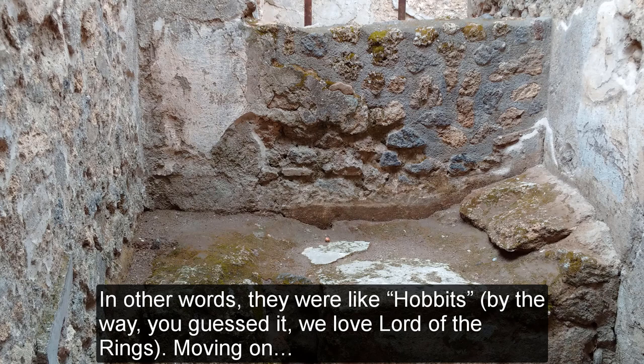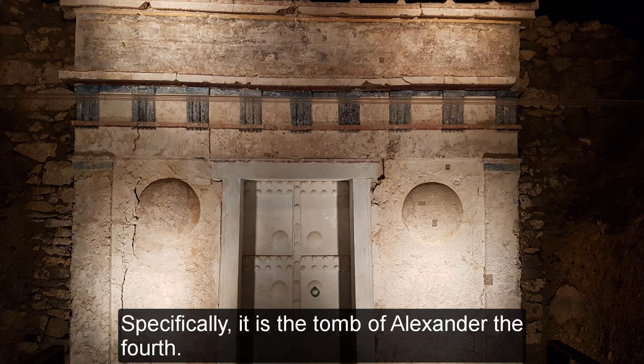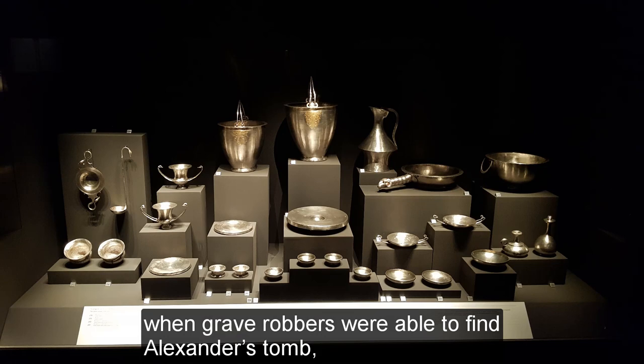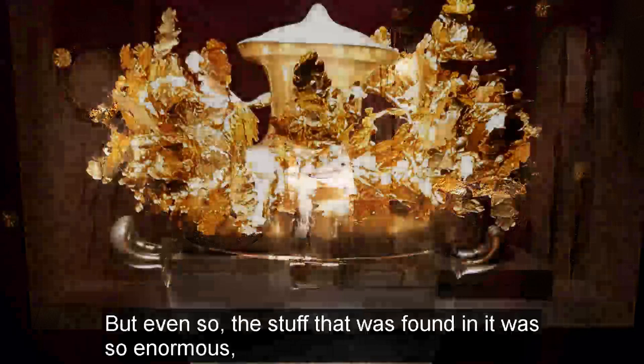As you continue through the large hall, you will come across another tomb that is estimated to be the tomb of one of Alexander the Great's sons — specifically, it is the tomb of Alexander IV. The main difference between this tomb and King Philip's tomb is that because these tombs were close to each other, when grave robbers were able to find Alexander's tomb, they assumed that there was nothing else left. So while the tomb of King Philip was left intact, the tomb of Alexander was partially vandalized. But even so, the stuff that was found in it was so enormous and in such good shape that it will leave you speechless.